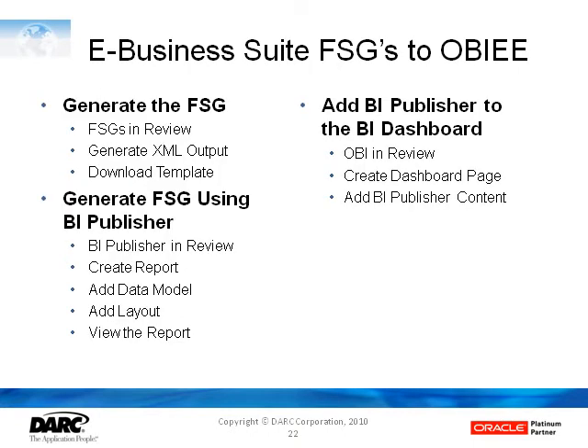For those customers who've used FSGs — the Financial Statement Generator reporting tool in Oracle GL — these are usually used to develop the financial statements: income statement, balance sheet, and similar kinds of fixed format statements. Usually that takes a lot of effort on the part of end users to develop those reports, and nobody wants to throw them away. Oracle has not provided a direct path.